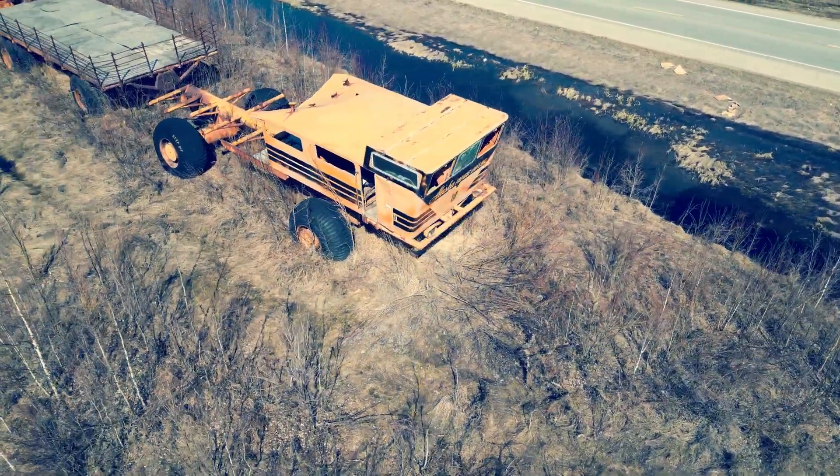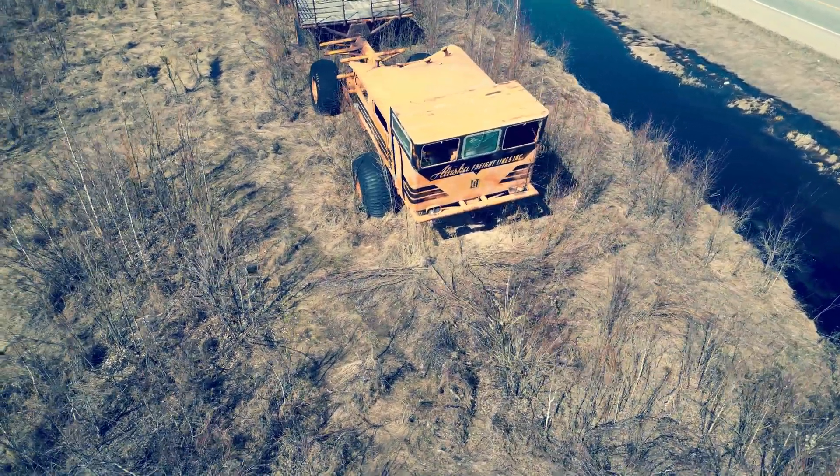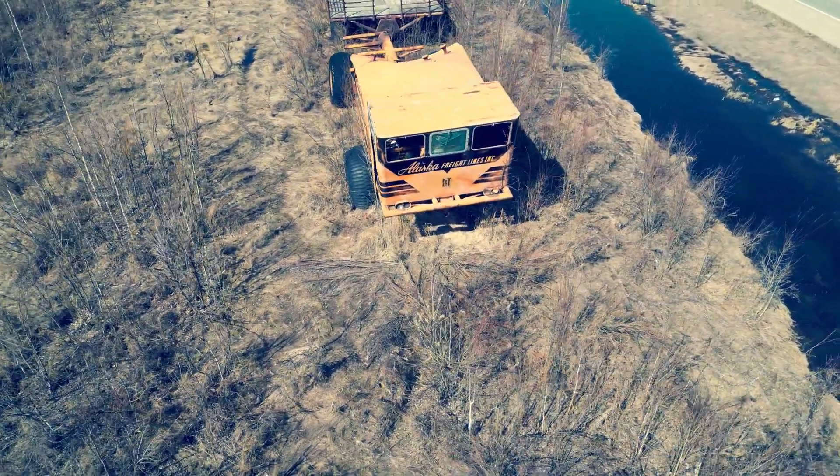So they needed a vehicle capable of crossing frozen tundra and really harsh terrain, and it had to be capable, according to the contract, of operating at negative 68 degrees below.